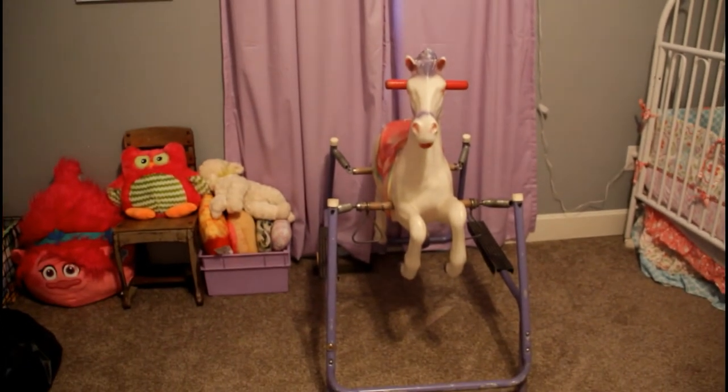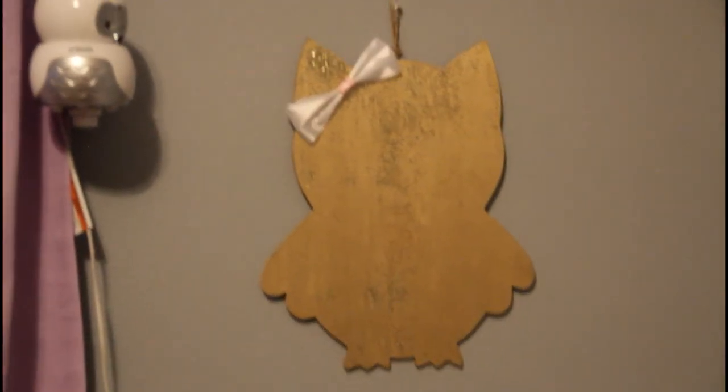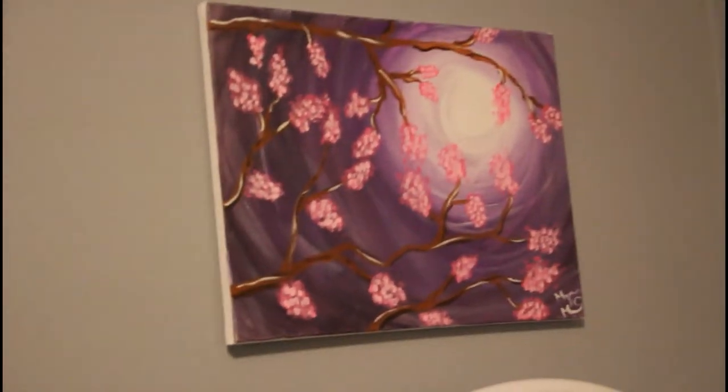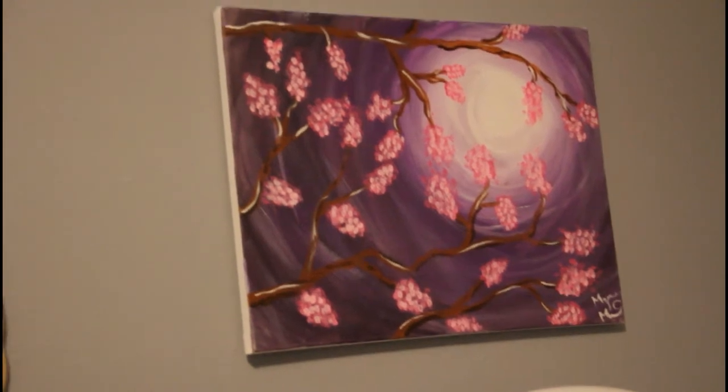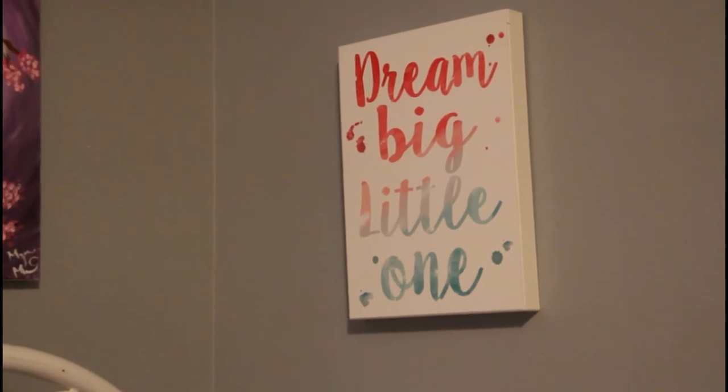We also have owl baby monitors — they work perfectly, my mother-in-law got those for us. They reach throughout our whole house, which is awesome, and they're really cute for her bedroom. This gold owl we had for decoration at the baby shower, thanks to Mancy Sims. This painting my cousin also painted, and I believe it was done at the same time as the other painting because it's the same colors. My mother and father-in-law got this sign for Journey for her first birthday.